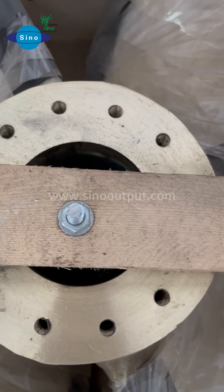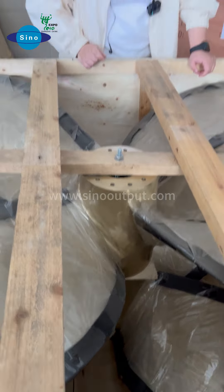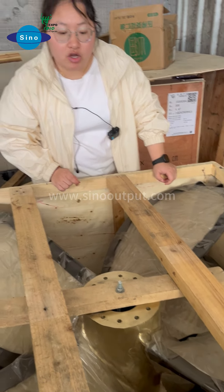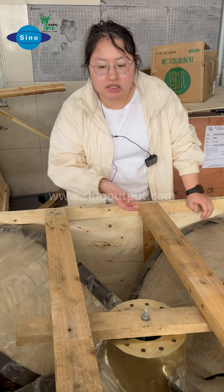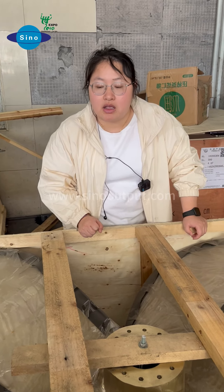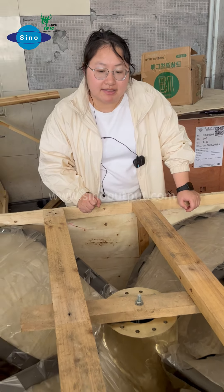It is very beautiful. For new hull building, we can help you design according to your boss's requirements. This propeller weighs around more than 200 kilograms.